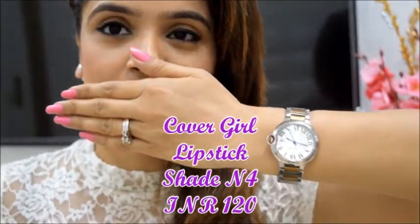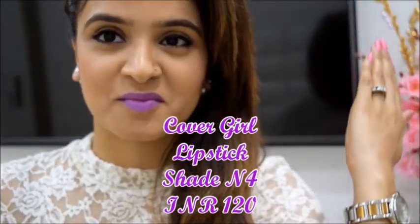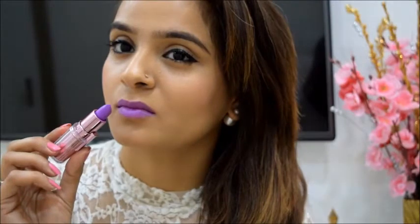Next is the shade that is not meant for the faint-hearted. Ta-da! Remember Aishwarya Rai's purple lips from the Cannes Film Festival? This shade is M4 from Covergirl. It is a perfect shade to make a bold statement in a pocket-friendly price of only Rs. 120.